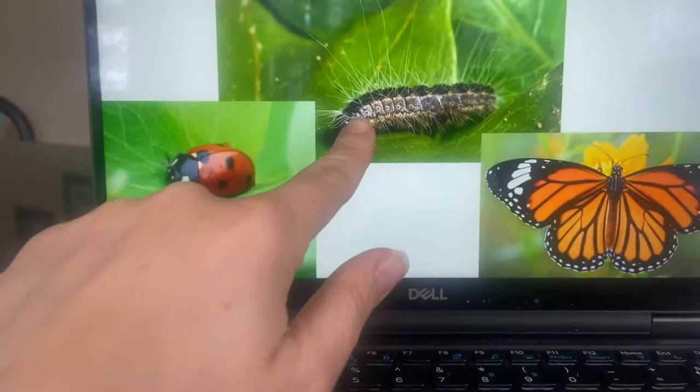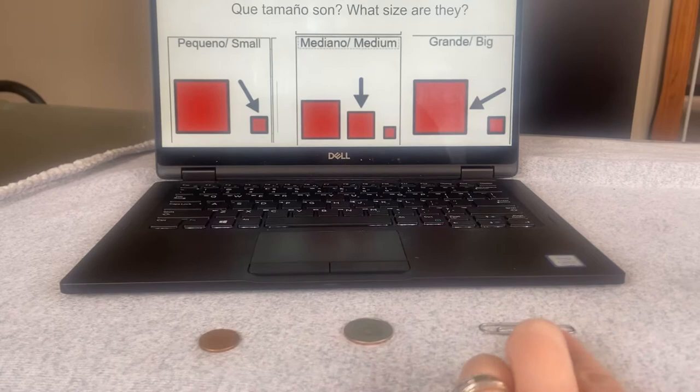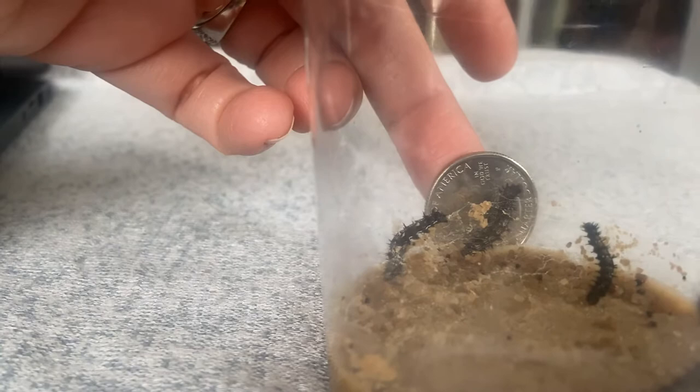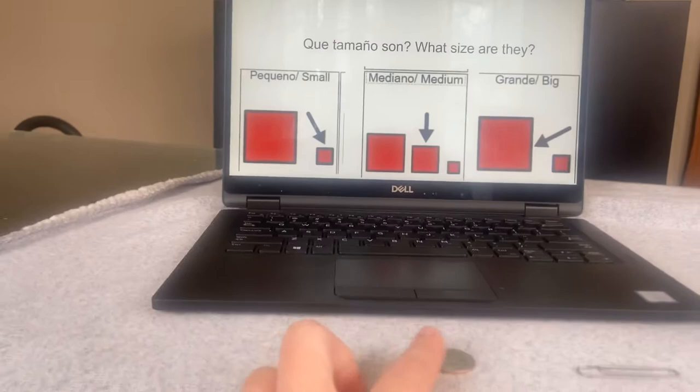And what size are they? We just measured them. Are they small, medium, or large? Do you remember what we used here? They're medium. If we bring the clip, they're still not as big as the clip — still not large. So they are medium, right here in the middle.